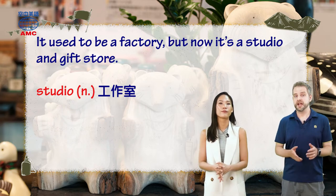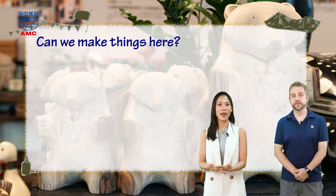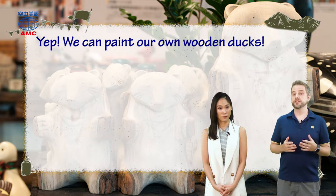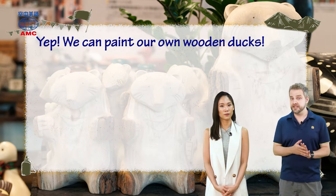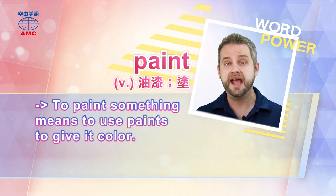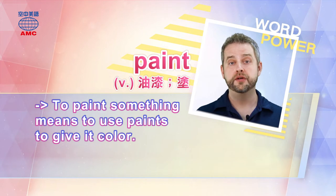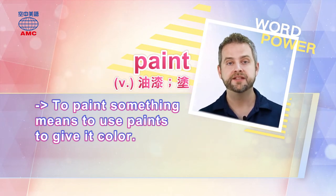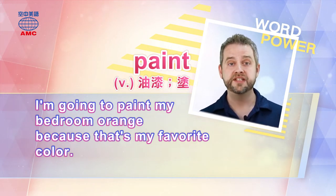So what can they do there? That's what Aaron wants to know. He asks, 'Can we make things here?' And Stacy says, 'Yep, we can paint our own wooden ducks.' So to explain exactly what they'll do, let's look at the verb paint — P-A-I-N-T. To paint something means to use actual paints to give it colour, a pattern, some kind of design. You could paint a picture on paper, or you could take something like a wooden duck and put paint on it. You could also paint your nails. Here's an example: 'I'm going to paint my bedroom orange, because that's my favourite colour.'